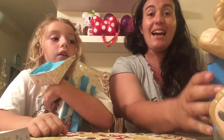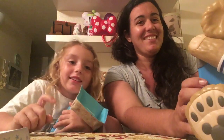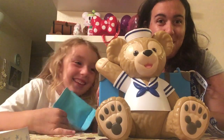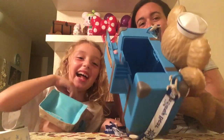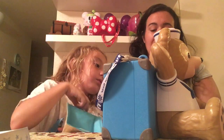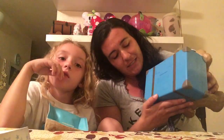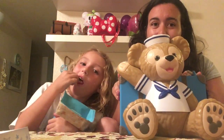Minnie Mouse was caramel, and our last popcorn bucket was milk chocolate. We got the Duffy with the suitcase popcorn bucket, and this one opens differently — his suitcase opens. The strap says 'Duffy the Disney Bear,' and you can see Duffy on the side. It also says on the back 'Duffy, a Disney Bear' and 'Tokyo DisneySea.' This popcorn bucket was found in the Cape Cod area of the park, and we were so excited to get it.